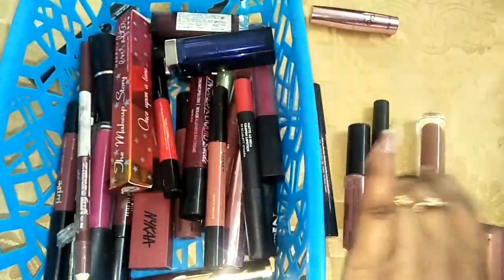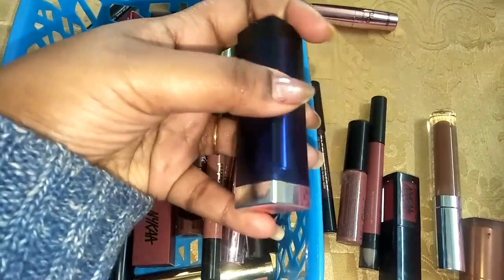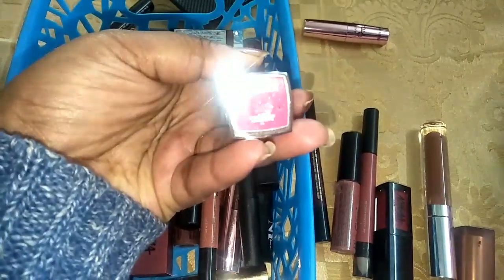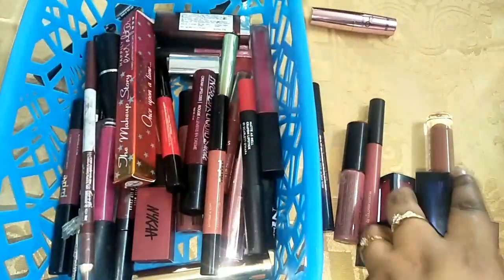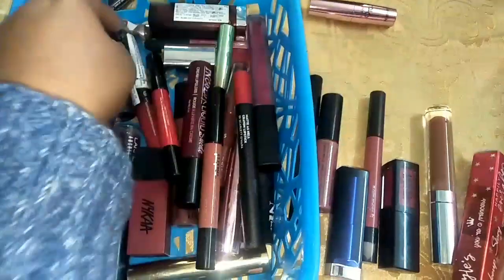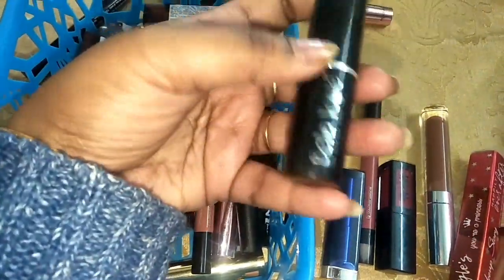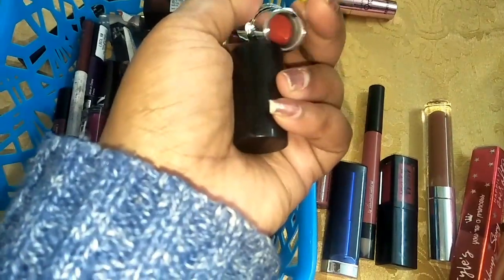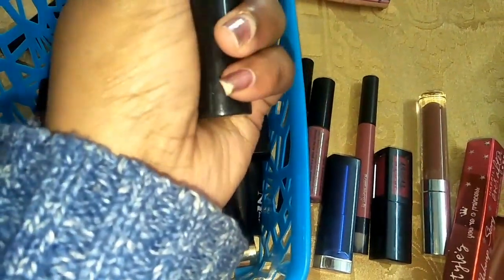And the Nykaa one — I am going to keep it. Maybelline Color Sensational lipstick in the shade Raspberry Rondava, it is again a very good lipstick. Shy style lipstick — I am going to keep it. This is the Bella Waste lipstick, this is again fairly new, but I think I will give it away. I will not keep this lipstick — so I am going to give it away.